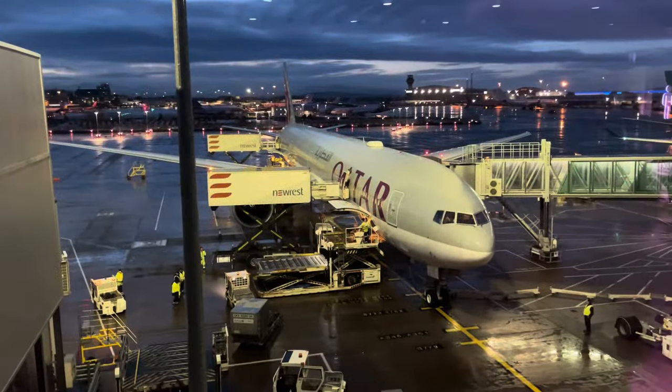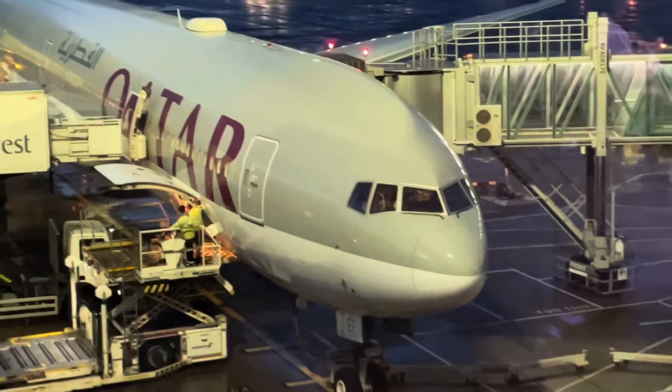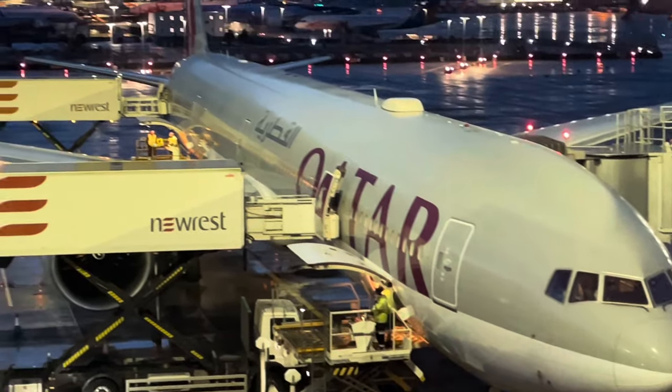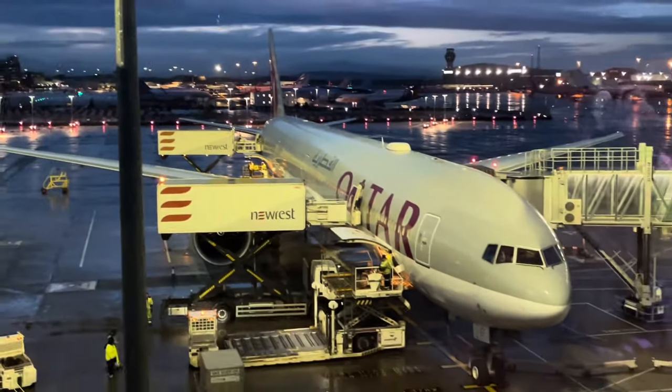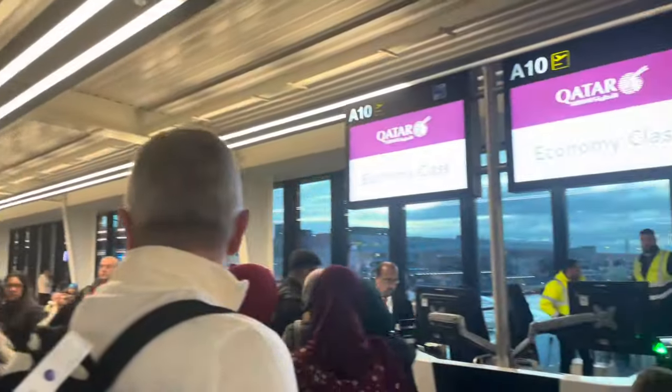And there she was — my 8.5-year-old Boeing 777-300ER taking me to Doha. My flight today was packed; speaking with the crew on board, I learned that there were 317 passengers out of 357 on board, with most of the empty seats being in business class. However, my flight was turned around quickly and I managed to board on time.